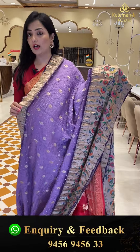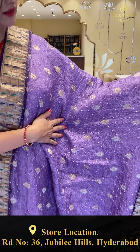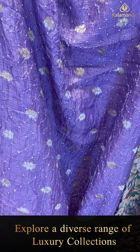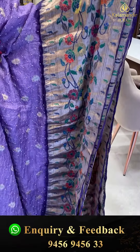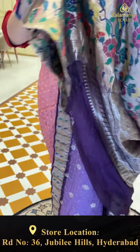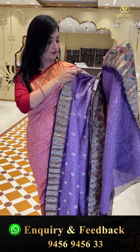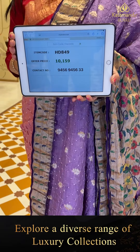Next sari — kota fabric in lavender color with bandhani knots and zari booties. The border has a python look with colorful meenakari florals, jhaal, and muniya design. The pallu is complete zari with cross checks and florals. The blouse piece is the same lavender color. Sari price details: item code HD849, offer price 10,159 rupees.